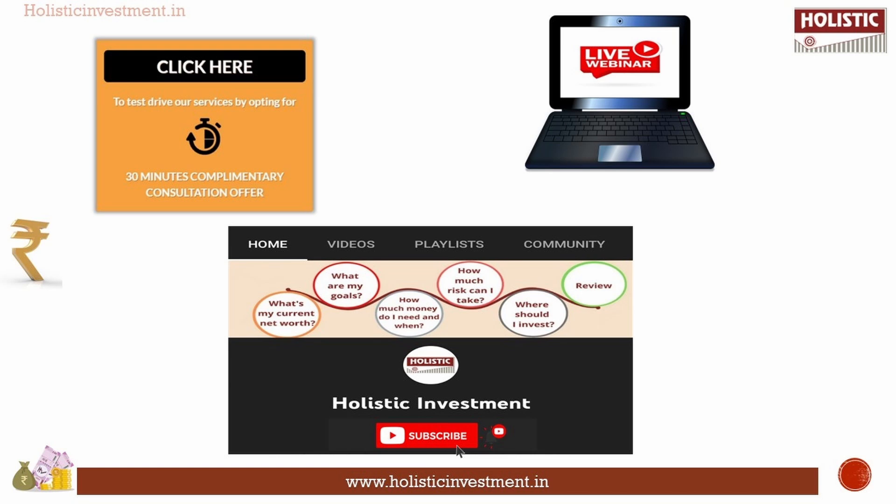Thanks for the detailed answer. If you have any doubts regarding this or any other financial decision, don't hesitate to book an appointment with our financial experts — the link is in the description below. If you'd like to know more about finance and investment, attend our free live webinar — the link is also in the description. If you liked this video, hit like, and if you're new to our channel, please subscribe. Thanks for watching.